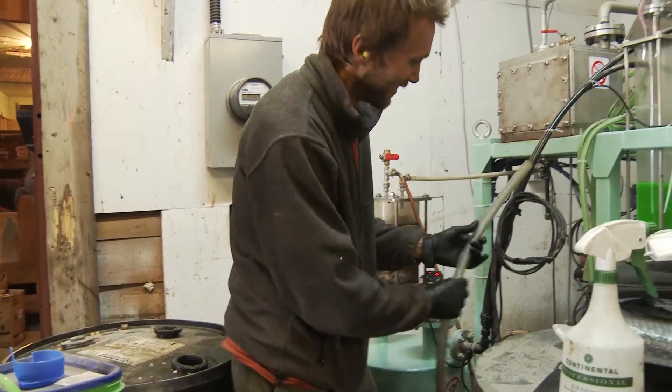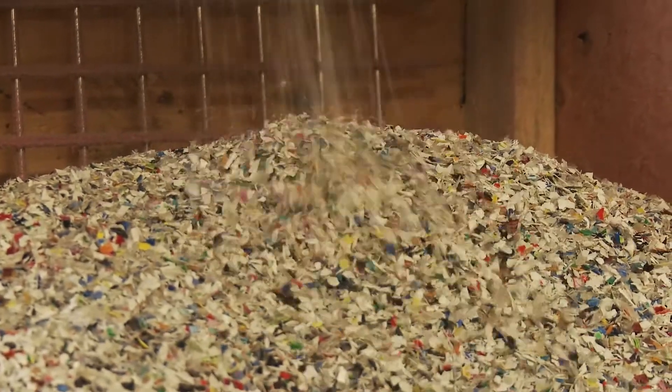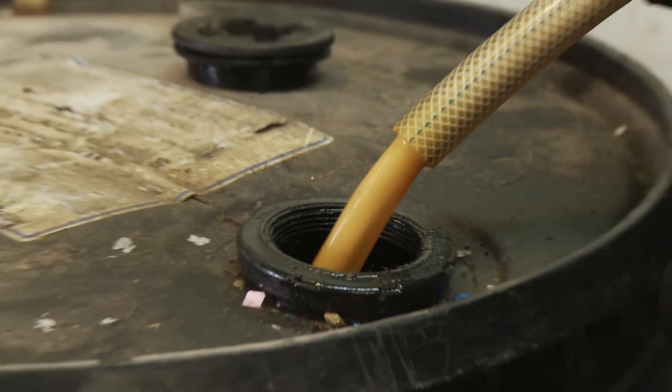One of the other advantages of this machine is that it actually produces lower carbon emissions than recycling or incineration. This machine can output a maximum of 10 litres of oil per hour, so it's a real simple equation: one kilogram of plastic plus one kilowatt hour of electricity equals one litre of oil — so for 12 cents a litre, that oil is pretty darn cheap.